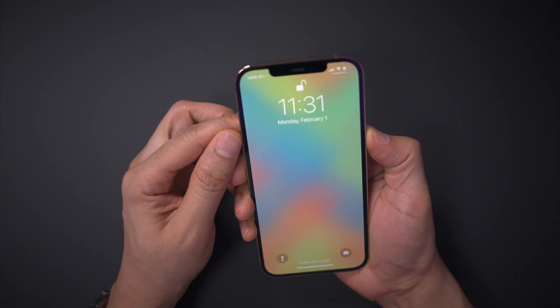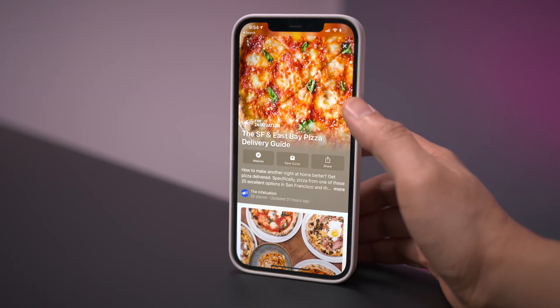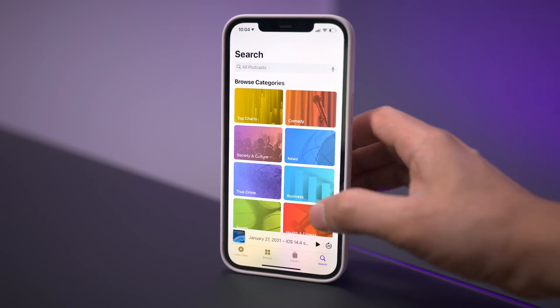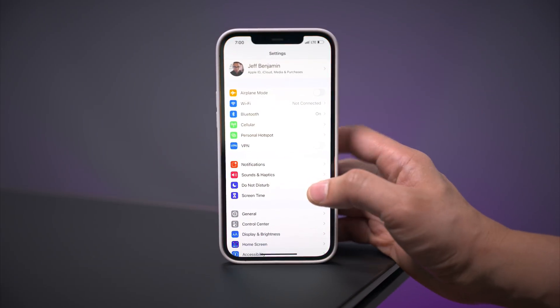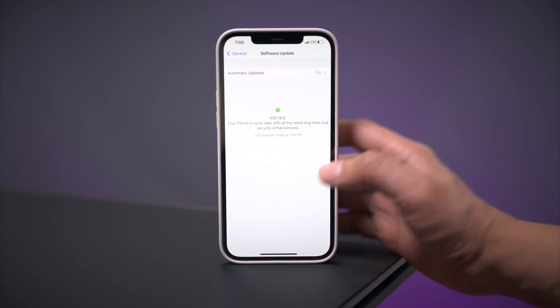If you have an Apple Watch, you can now unlock your iPhone while wearing a face mask. We have that and tons of other things to talk about in this iOS 14.5 beta update. What's up ladies and gentlemen, boys and girls, Jeff Benjamin with 9to5Mac. Let's talk about iOS 14.5.